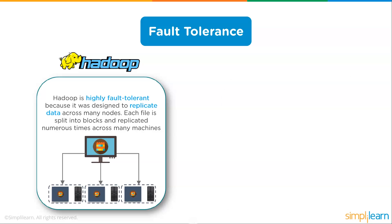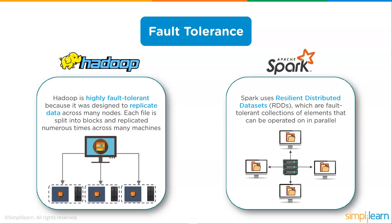On fault tolerance, Hadoop is highly fault tolerant because it was designed to replicate data across many nodes. Each file is split into blocks and replicated numerous times across many machines — in special cases you might have four different replications at any one time. Apache Spark uses Resilient Distributed Datasets (RDDs), which are fault tolerant collections of elements that can be operated on in parallel, running in RAM for very fast processing.